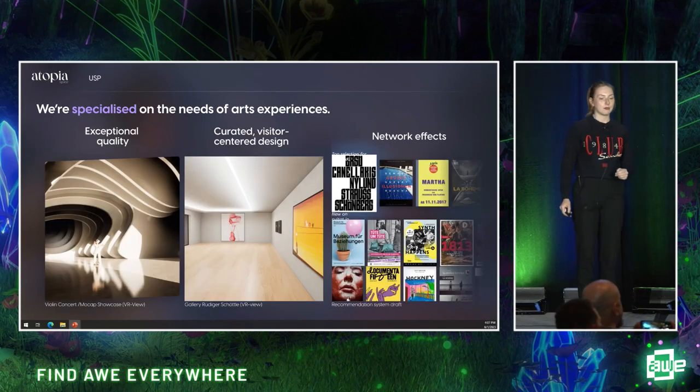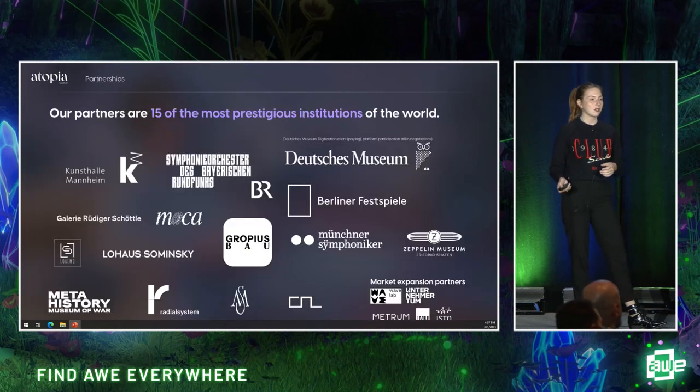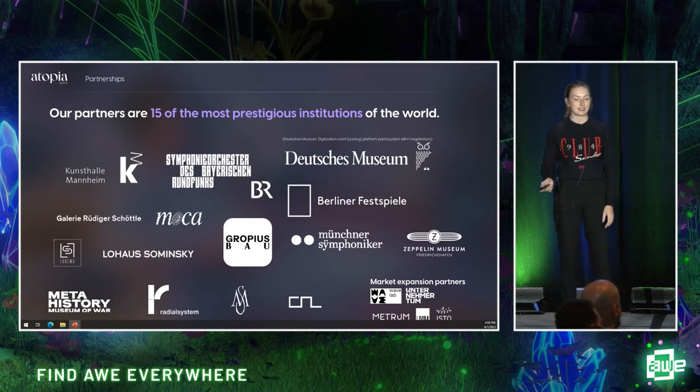That's why we decided to found Atopia. Atopia is a platform dedicated to the arts. We have exceptional quality through leveraging Unreal Engine 5. We have a curated, visitor-centered design, which means only cultural institutions can build on us to ensure users will always have an amazing experience. And through our specialization in creative industries combined with the sheer number of partners, we can leverage really strong network effects. We already have partnerships with 15 of the most renowned arts institutions in Europe, and I'm meeting the five biggest museums of the US next week. There's strong demand from the market.